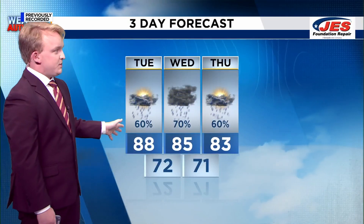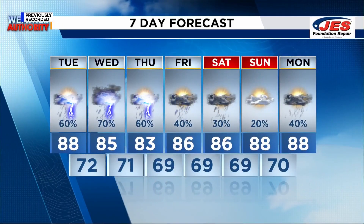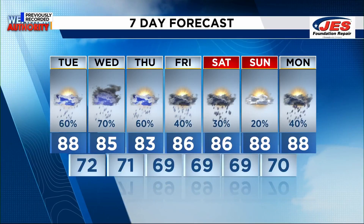Taking a look at your three-day forecast: again, 60% chance of rain today, 70% chance on Wednesday, and running temperatures in the mid-80s for most of the week.